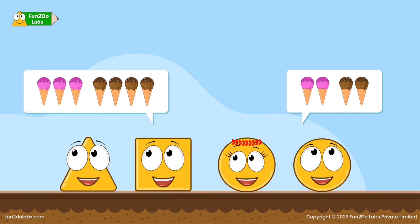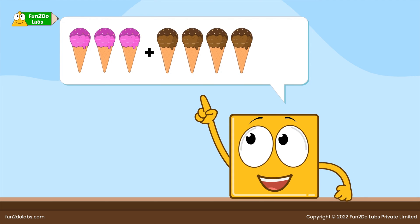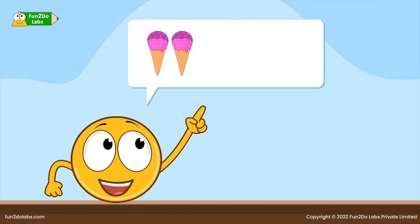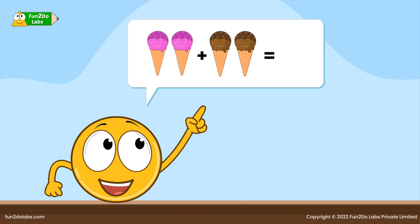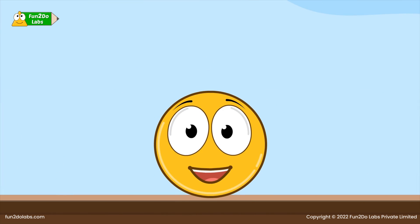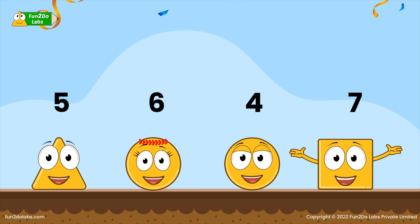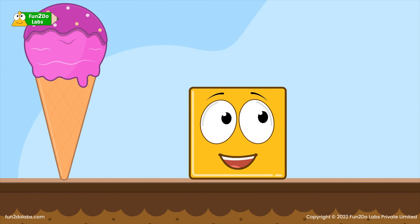Following Sirha, Sir Ho and Squirrel also decide to find out for themselves. Squirrel ate three pink ice creams and four brown ice creams, so he ate seven ice creams altogether. Sir Ho ate two pink ice creams and two brown ice creams, so he ate four ice creams altogether. Final totals: Tree Ho ate five, Sirha ate six, Sir Ho ate four, and Squirrel ate seven. Clearly, Squirrel is the winner!